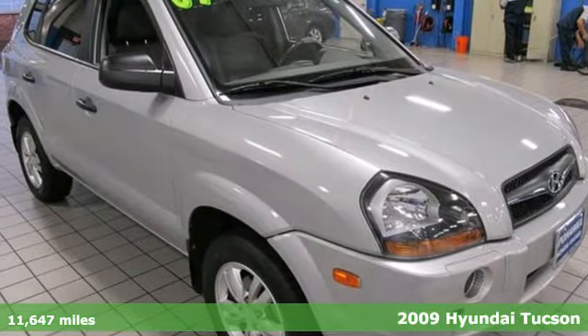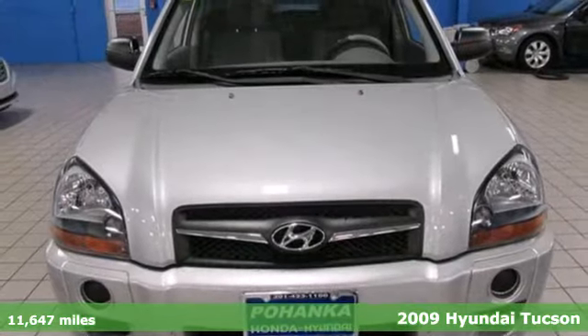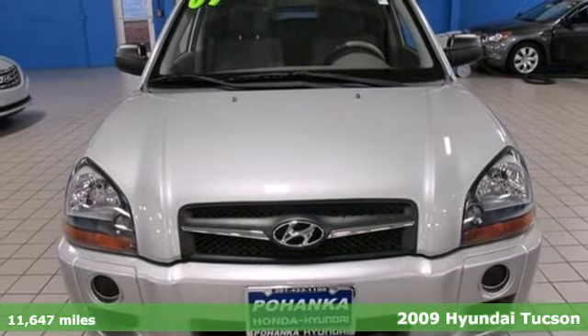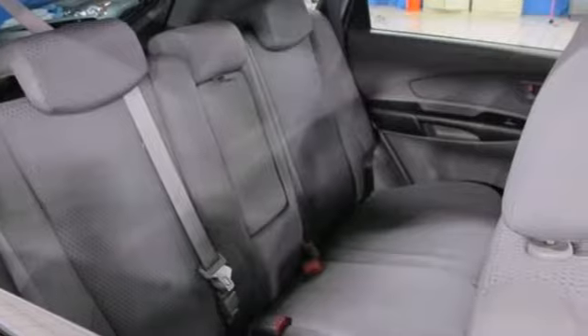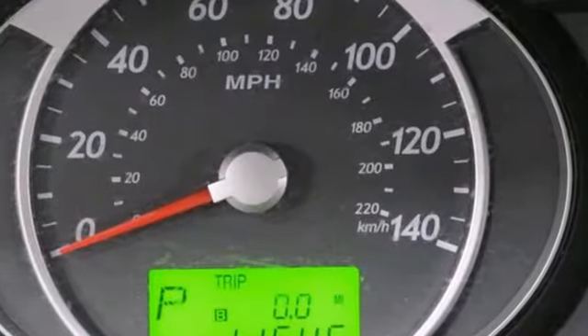Here's a 2009 Hyundai Tucson. Standard amenities in the 2009 Tucson include air conditioning, a roof rack, chrome grille, cruise control, and a premium 6-speaker audio system with MP3 inputs.